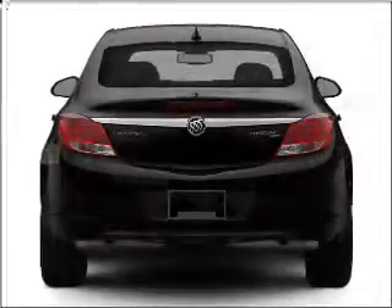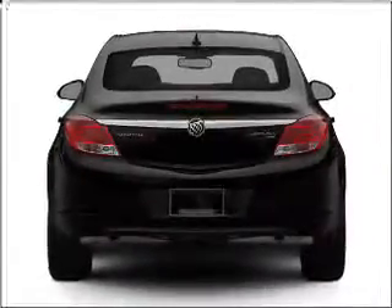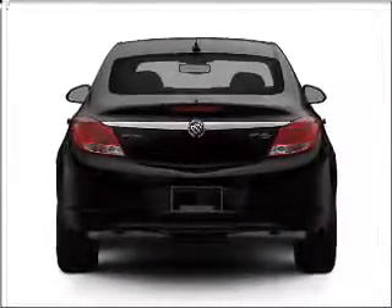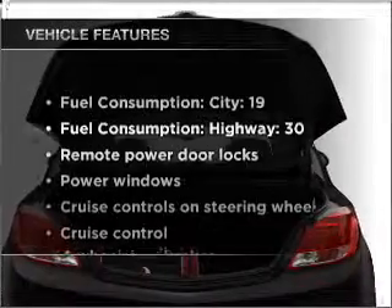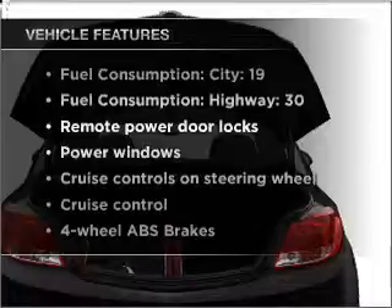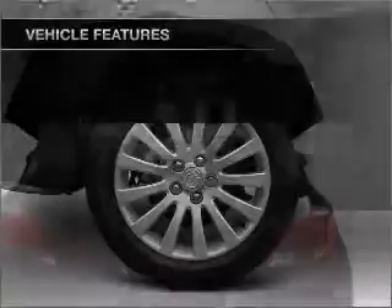With an efficient four-cylinder engine that responds smoothly to its six-speed automatic transmission, the anti-lock braking system will keep you safe on the road. Power and reliability are a great combination. This vehicle has both. And with these notable features, you won't want to miss out on the opportunity to own this amazing ride.